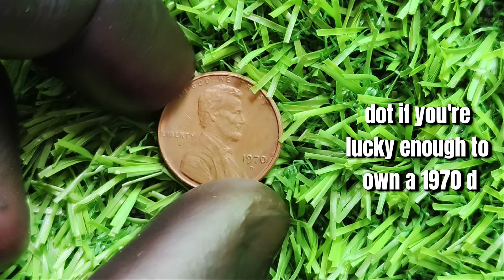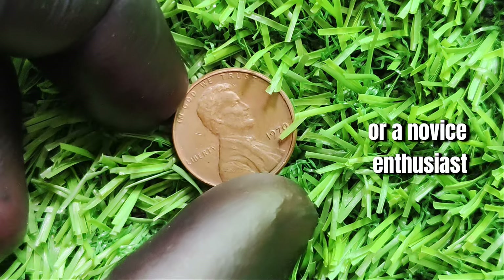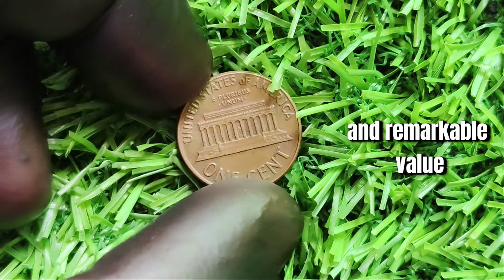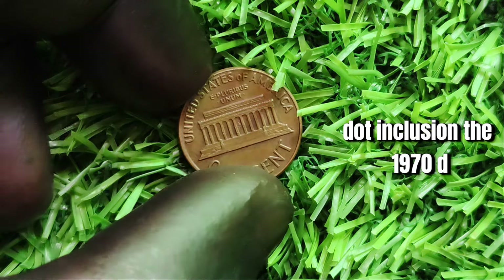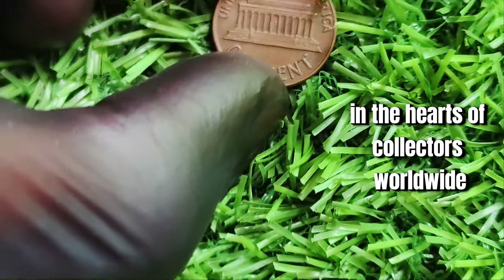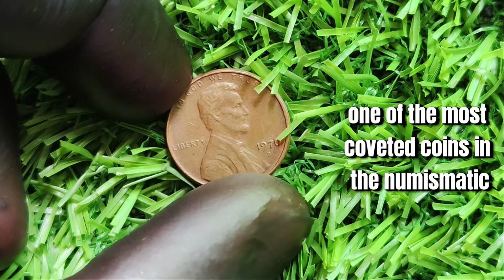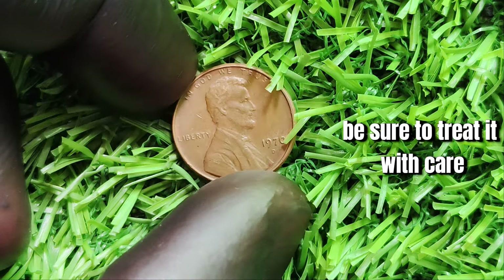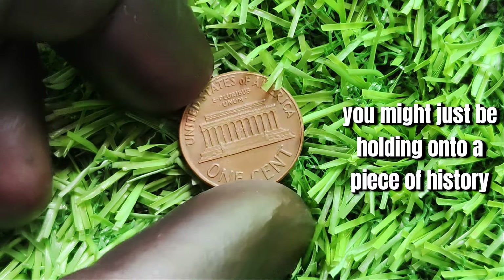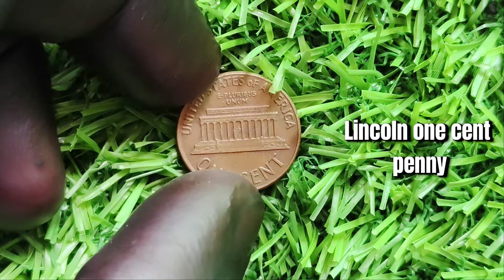If you're lucky enough to own a 1970 D Lincoln one-cent penny, you have a rare and valuable piece of history. Its unique design, minting error, and remarkable value make it a standout piece in numismatics. The coin holds a special place in the hearts of collectors worldwide, and its rarity, historical significance, and remarkable value have elevated it to one of the most coveted coins. If you ever come across one, be sure to treat it with care and have it authenticated — you might just be holding a piece of history worth over 1.7 million dollars.